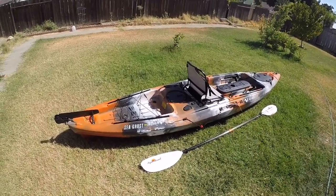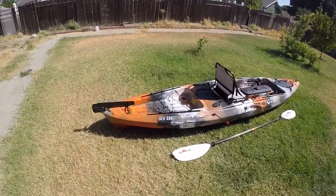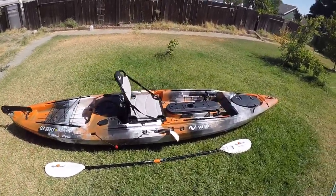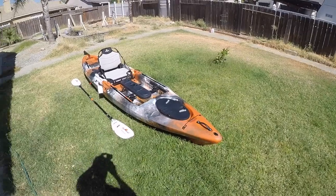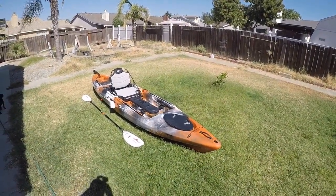This was awesome. Thank you, Dan, for hooking me up. Dan Arbuckle is the owner of Headwaters Kayak Shop in Lodi. This kayak is a beast at 13 feet long, 74 pounds. It has a weight capacity of, if I remember correctly, 550 pounds.